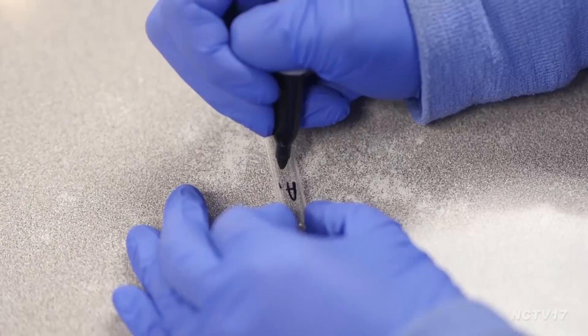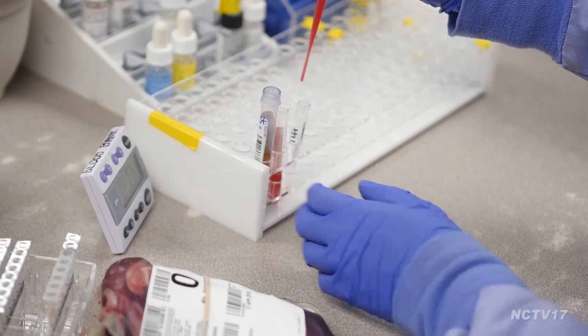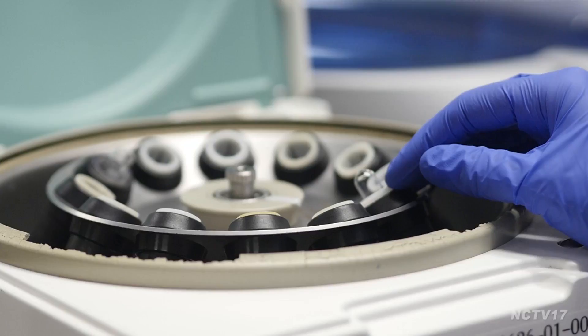So when patients have blood or any body fluid collected, it normally comes down to the laboratory where we process and analyze the specimens in a variety of different methods and areas. And then those help assist physicians in diagnosing and treating patients.